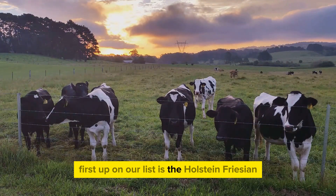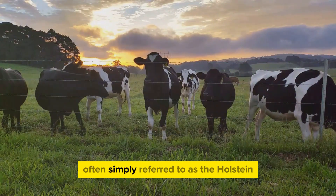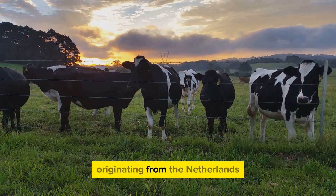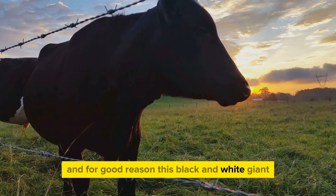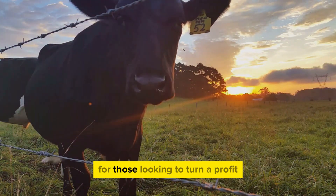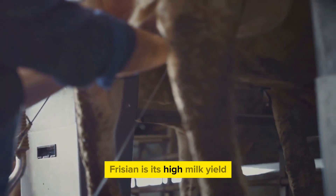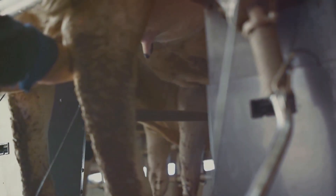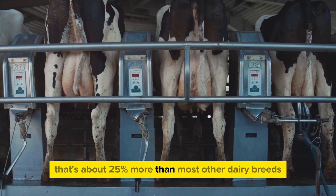First up on our list is the Holstein Friesian, a breed renowned for its exceptional milk production. Often simply referred to as the Holstein, it is a veritable powerhouse in the world of dairy farming. Originating from the Netherlands, this breed has gained worldwide recognition. This black and white giant is not only stunning to look at but is also the leading dairy producer, making it a top choice for those looking to turn a profit. On average, a Holstein can produce about 22,000 pounds of milk per year — that's about 25% more than most other dairy breeds.